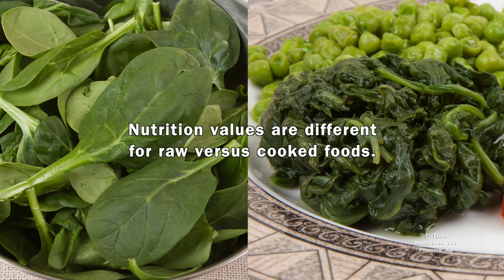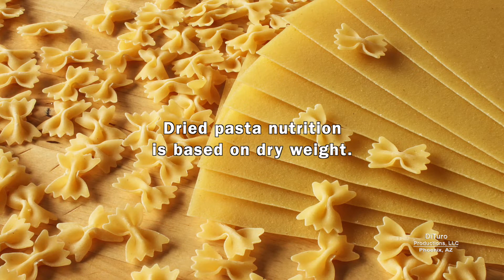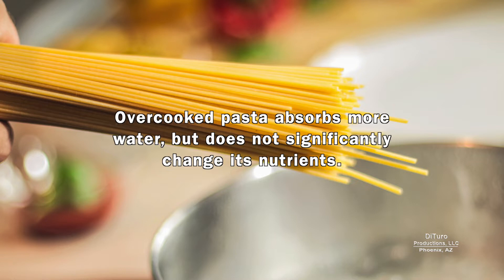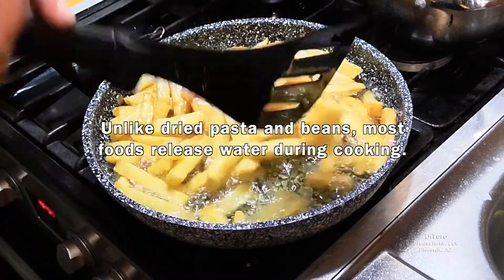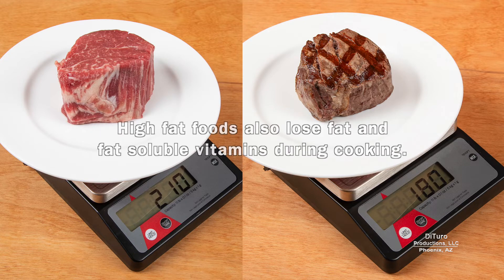Nutrition values are different for raw versus cooked foods. Dried pasta nutrition is based on dry weight. Overcooked pasta absorbs more water but does not significantly change its nutrients. Unlike dried pasta and beans, most foods release water during cooking — water loss reduces the food's weight. High-fat foods also lose fat and fat-soluble vitamins during cooking.